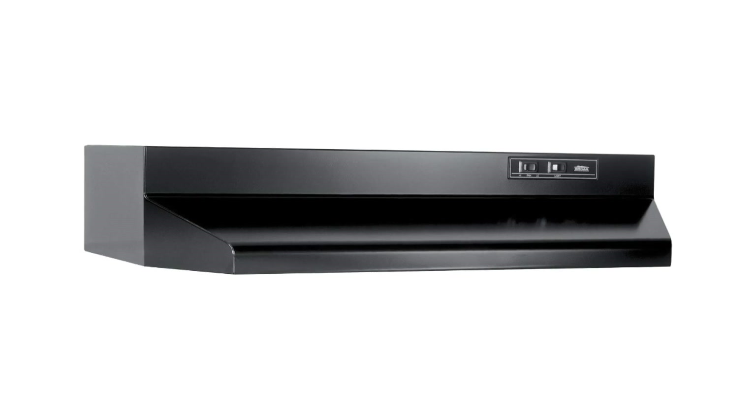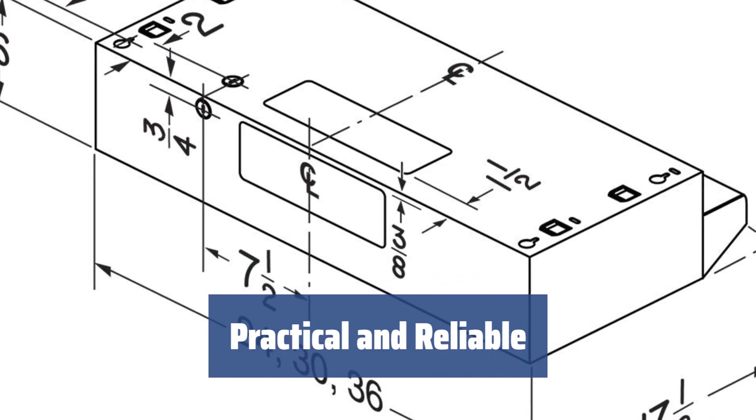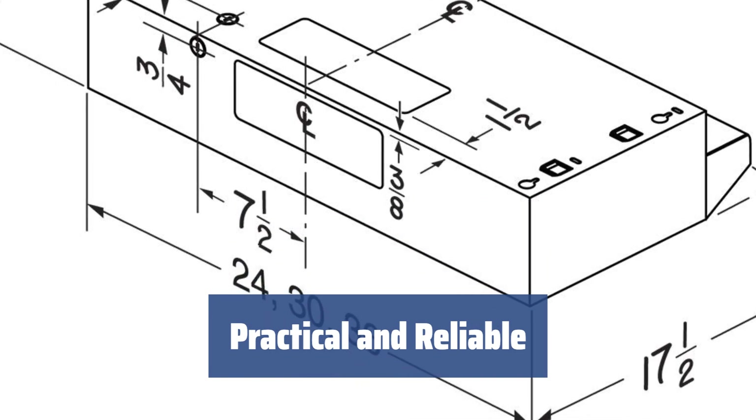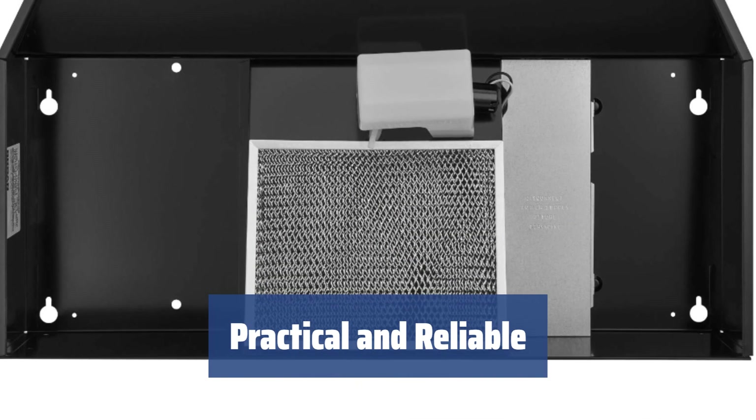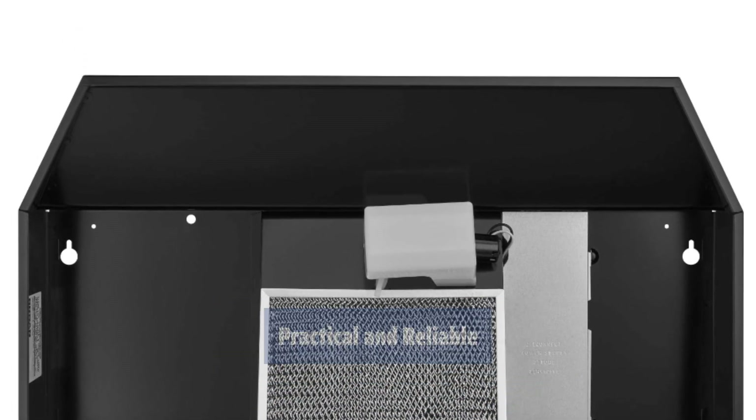The protective lamp lens evenly distributes light over the cooktop, providing practical and reliable operation. This range hood may not seem like the most impressive option on the market, but considering the modest price, the Brome 403023 is well worth the money, allowing you to cook every single day while keeping your kitchen neat and clean.